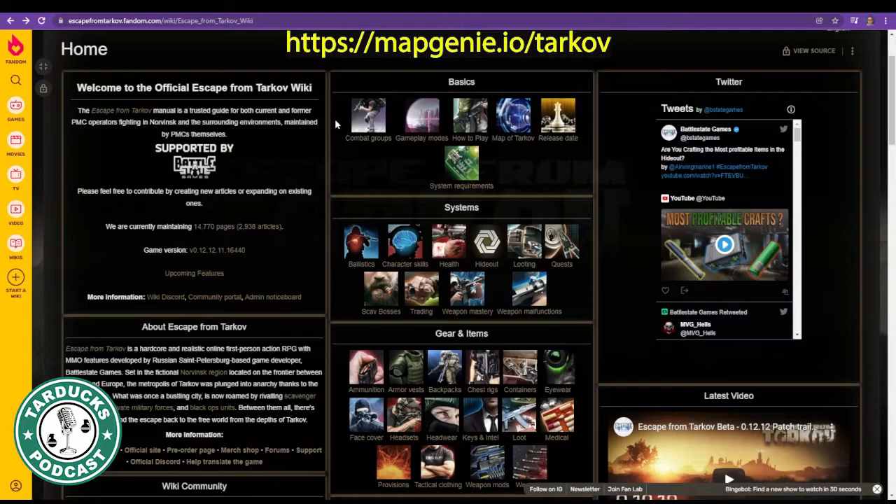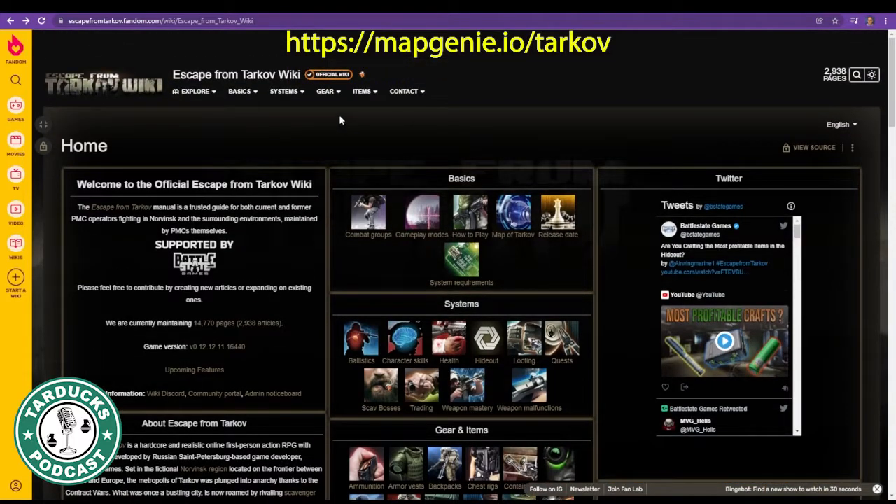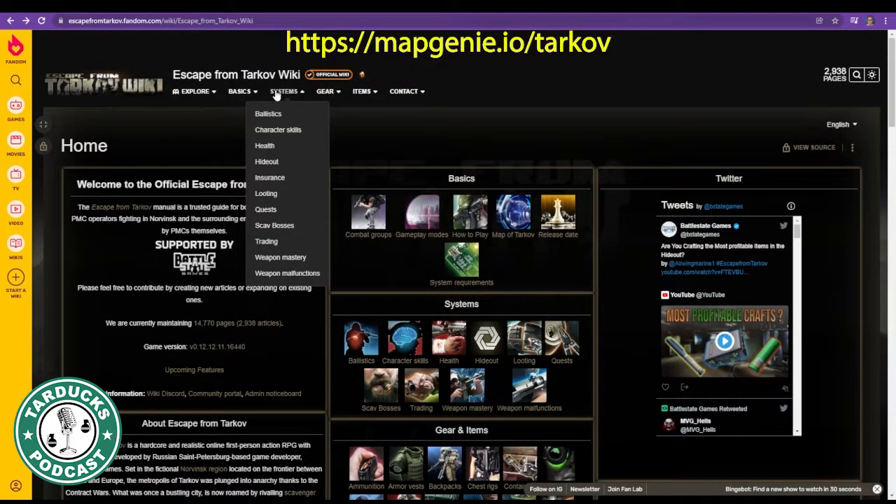One of the most valuable web pages is the Escape from Tarkov Wiki. In it you will find all the information you need regarding maps, quests, items, keys, traders, and more.